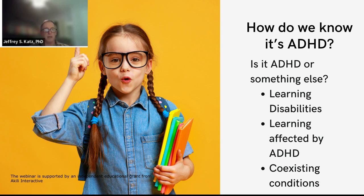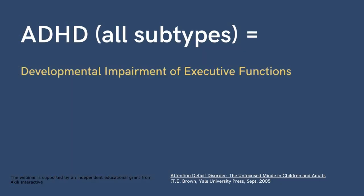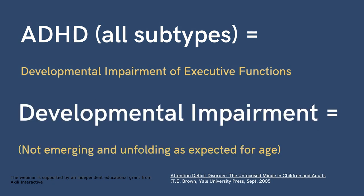What happens in school for that youngster is going to set them on a course for the rest of their life. One of the big things about ADHD is executive cognitive function. The field is finding that executive functions are the main concern for people with ADHD — it's a developmental impairment of executive functions because they're not emerging or unfolding as expected for age.